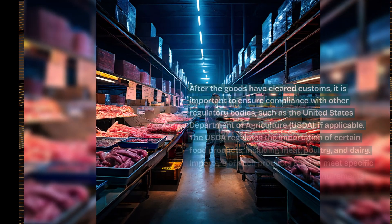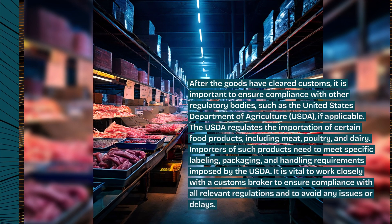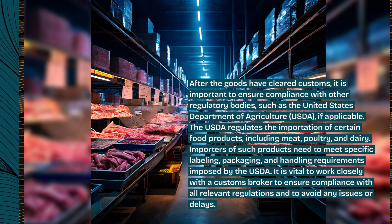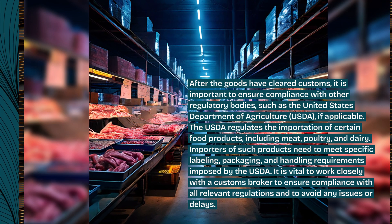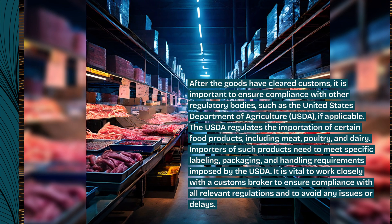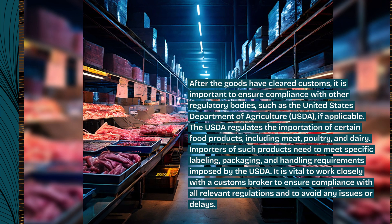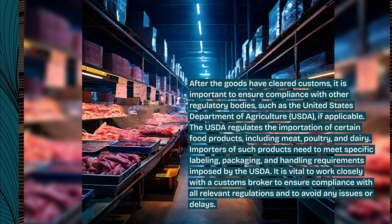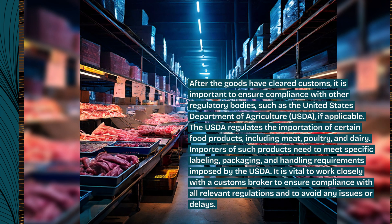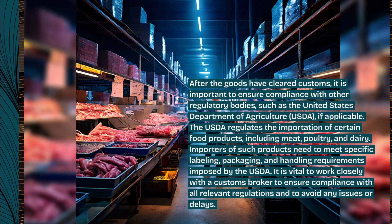After the goods have cleared customs, it is important to ensure compliance with other regulatory bodies, such as the United States Department of Agriculture, USDA, if applicable. The USDA regulates the importation of certain food products, including meat, poultry, and dairy. Importers of such products need to meet specific labeling, packaging, and handling requirements imposed by the USDA. It is vital to work closely with a customs broker to ensure compliance with all relevant regulations and to avoid any issues or delays.